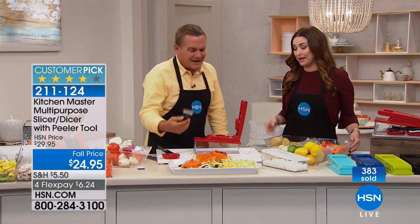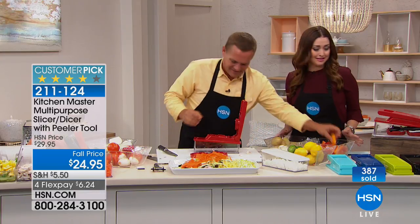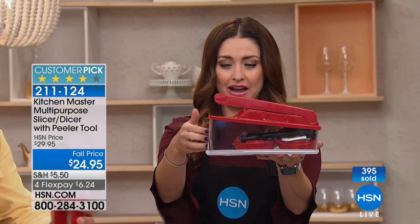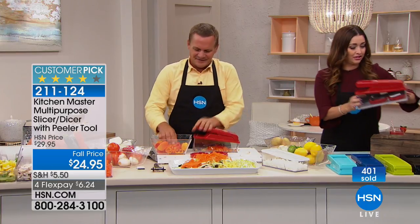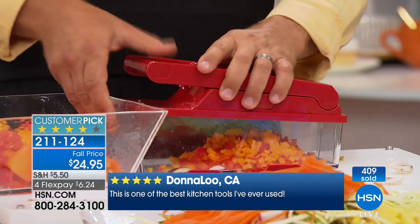The peeler is included with your purchase, so it's the ultimate prep station — easy to use and dishwasher safe. It's $5 off on this customer pick, and you get that free with the machine. The turquoise, green, black, purple, and red are available for you tonight. Only $6 on your charge card.